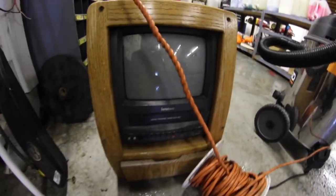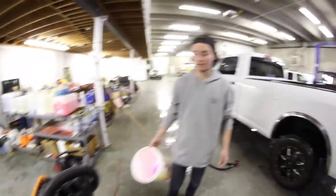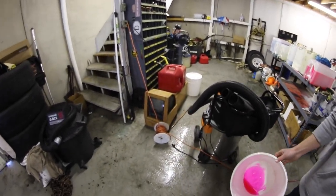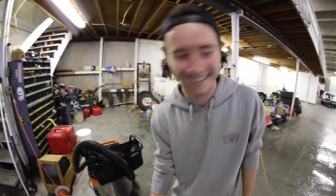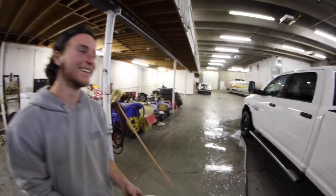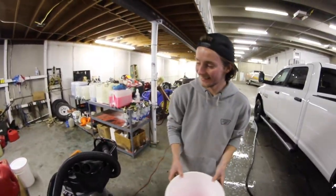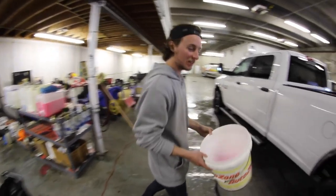We just found this TV that we're going to put in the truck later on today so he can watch his TV shows going down the road. We're going to mount it on the hood so I can watch it through the windshield — it'll work as a cowl hood. It should be sick. Stay tuned. High definition.